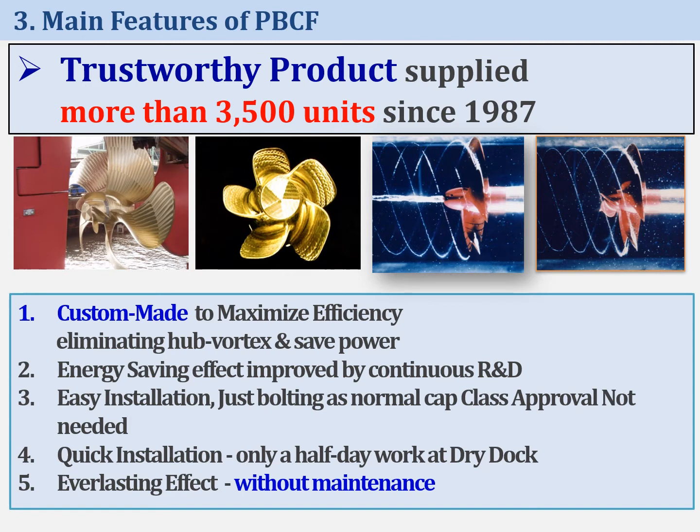Next, I explain the main features of PBCF. PBCF is a custom-made product being designed individually according to propeller particulars. Regarding hub vortex improvement, energy-saving effect by R&D, and easy and quick installation, I will explain later. The last main feature is no maintenance — once PBCF is installed, no maintenance is required.